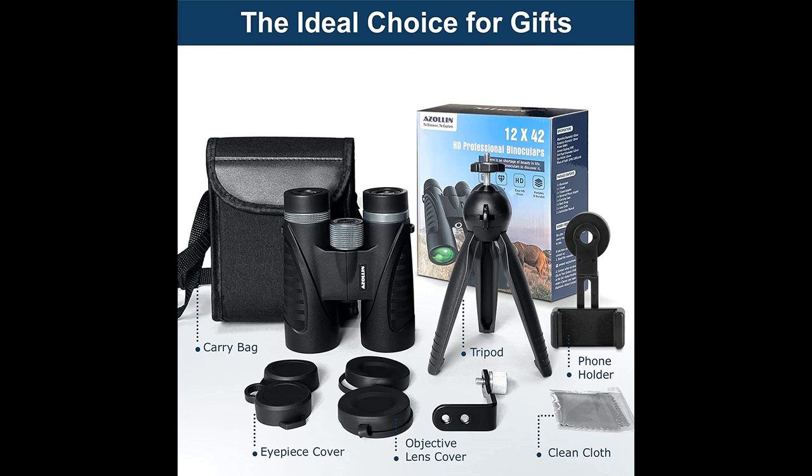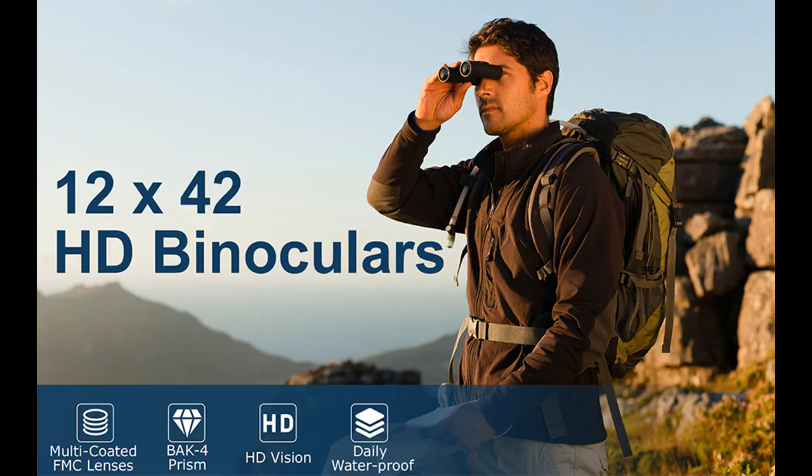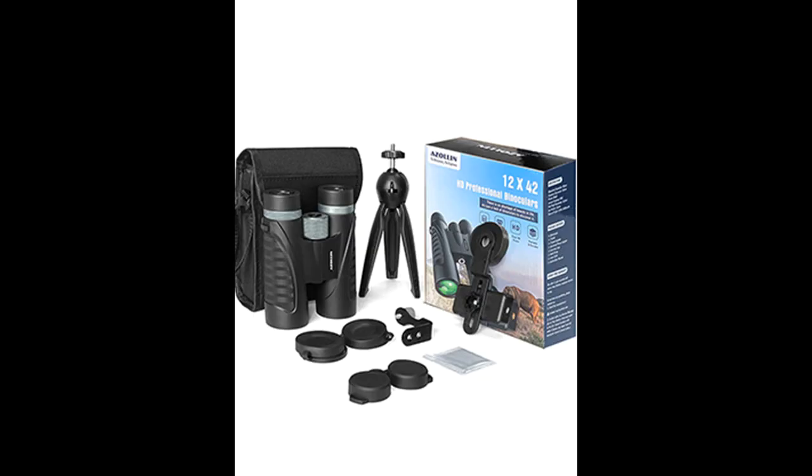Crystal clear image with high-quality glasses: these binoculars are equipped with BAK-4 prism and fully multi-coated lenses. BAK-4 is the higher quality glass, offering brighter images and high edge sharpness than BAK-7. The FMC lenses produce a clear, sharp image — enjoy vibrant, natural color and crispy sharp images even in dim conditions.